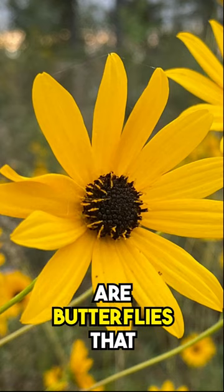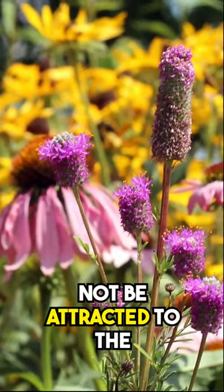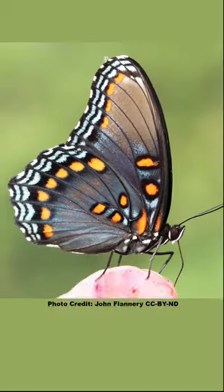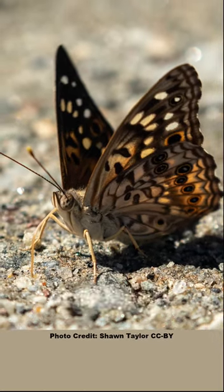Did you know that there are butterflies that rarely, if ever, visit flowering plants? And even though they may not be attracted to the blooms in your butterfly garden, there are ways to get these beautiful and sometimes odd butterflies to frequent your yard.